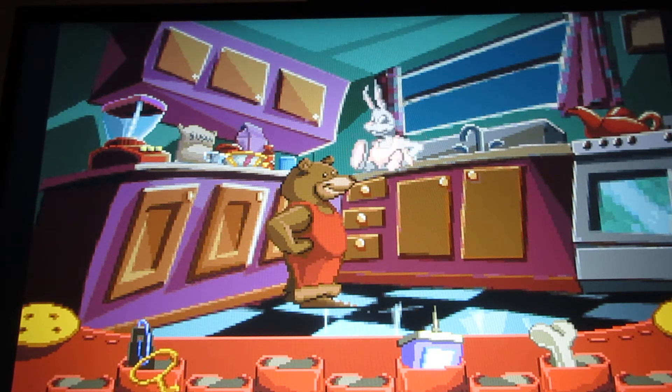We should do this every night, Fatty Bear. This is fun. You can make another cake if you want to. The ingredients are on the counter. I'm good.